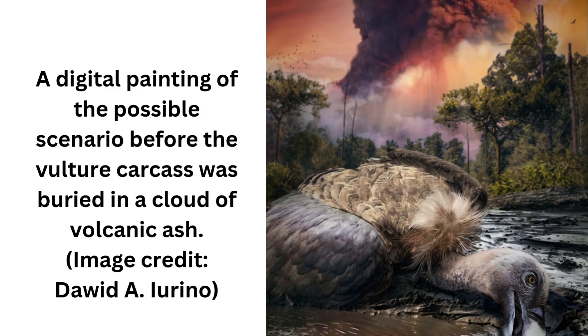Three-dimensional feathers have only ever previously been found in amber. The researchers could see details of the feather structures as small as 1 micron — 0.001 millimeters — and discovered that the feather fossils were made of zeolite, a mineral that is often associated with volcanic environments.